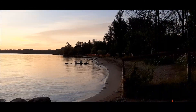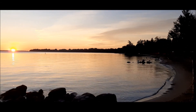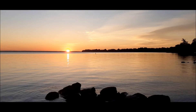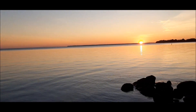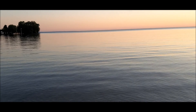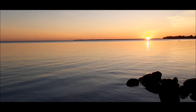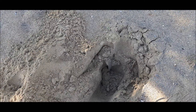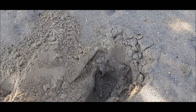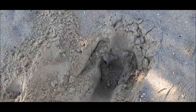Another beautiful day. Let's dig her up!